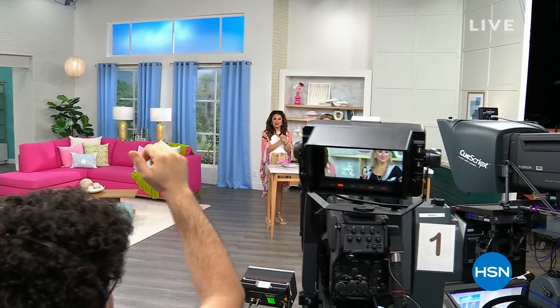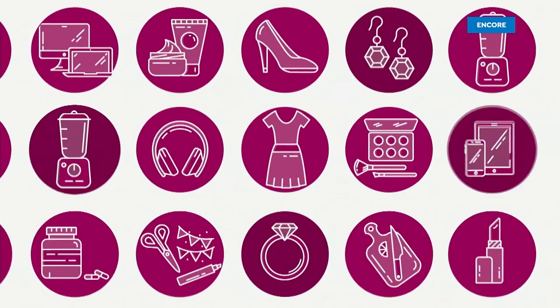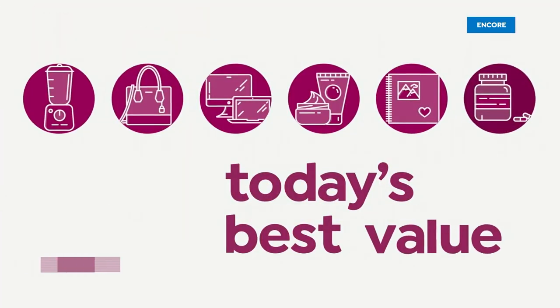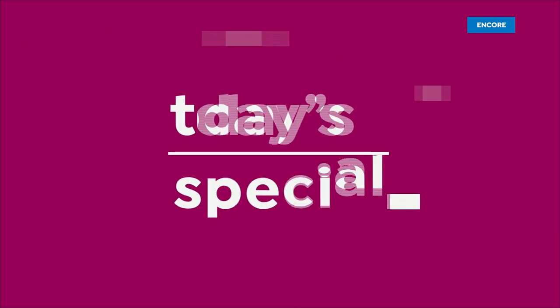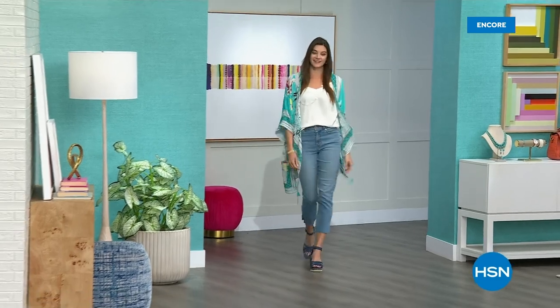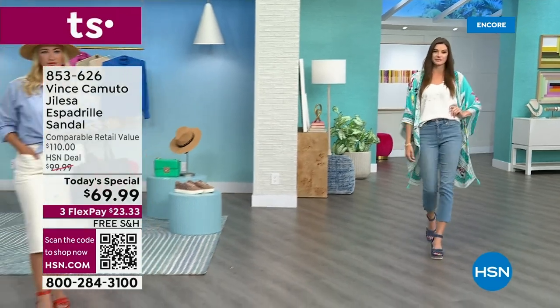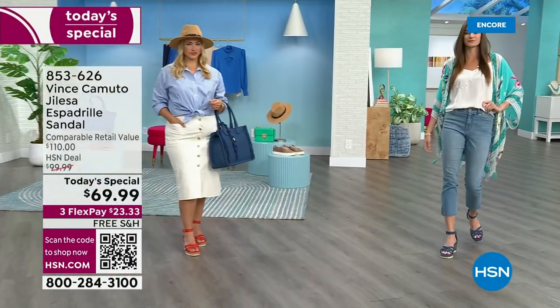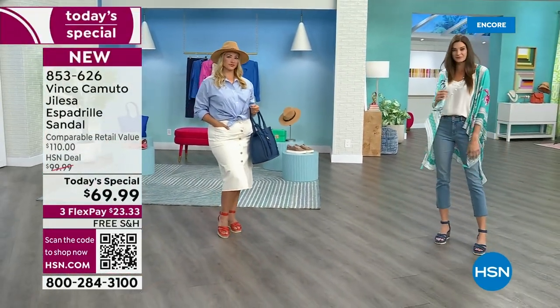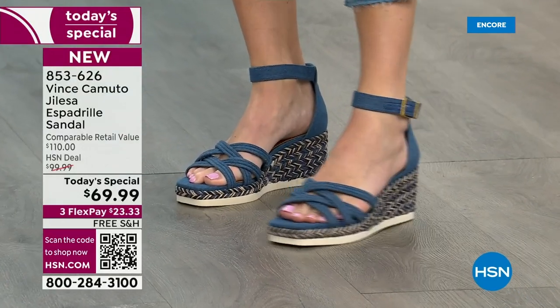We've got an encore presentation of today's special right now. I'm so excited for this style event. Vince Camuto is bringing us a fresh new take on a spring and summer staple — we are talking about an exclusive HSN espadrille wedge. Check her out.